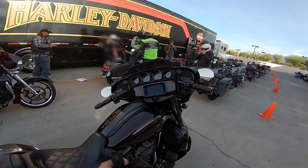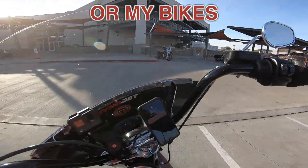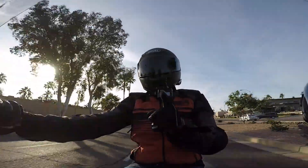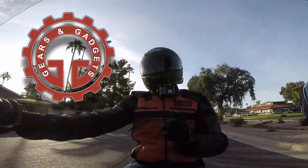And that's why you don't buy demo bikes! Hey guys, thanks for tuning in — this is Dan with Gears and Gadgets.